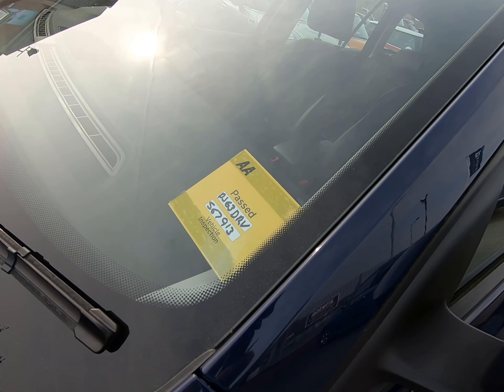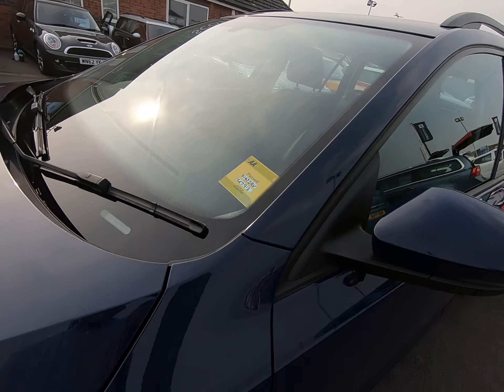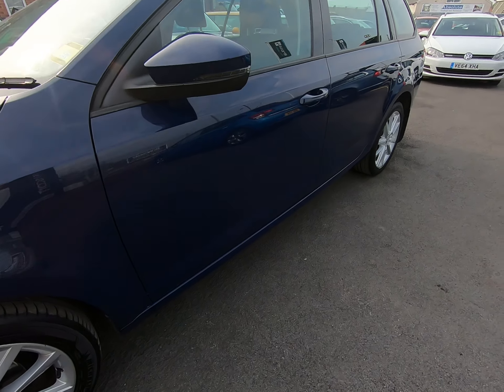The Skoda has already passed its 128-point AA inspection, which does include a five-mile road test by an AA engineer just to make sure the car is correct in every way. That report is published on our website at peterscottcars.co.uk.